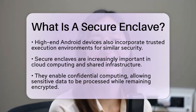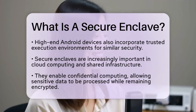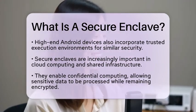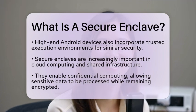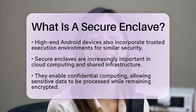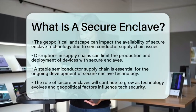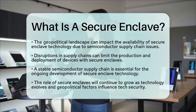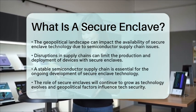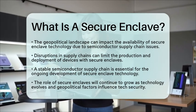Speaking of semiconductor supply chains, the geopolitical landscape can significantly affect the availability of secure enclave technology. Since secure enclaves depend on specific hardware components, any disruptions in the supply chain can limit the production and deployment of devices that feature these security measures. This situation highlights the need for a stable and secure semiconductor supply chain to ensure the ongoing development and integration of secure enclaves in emerging technologies.